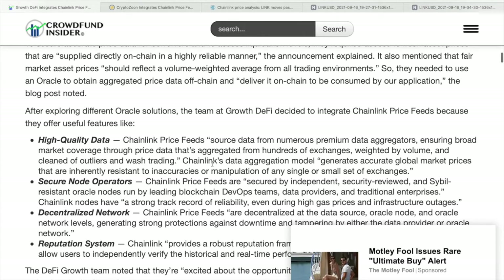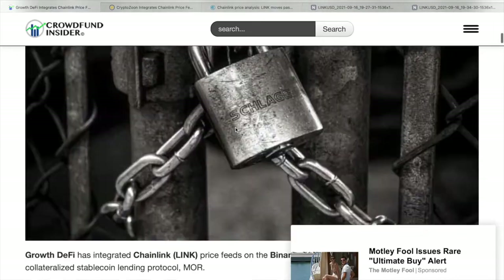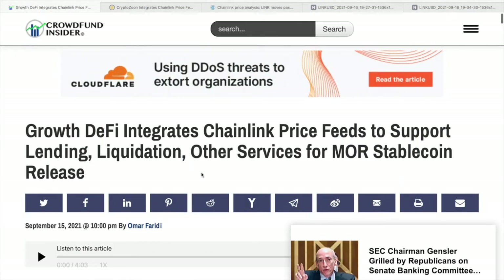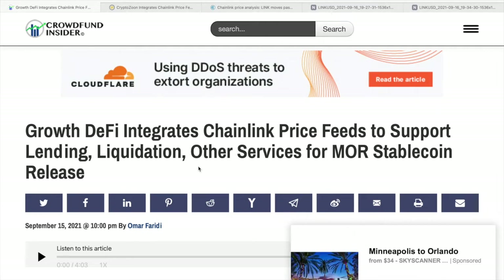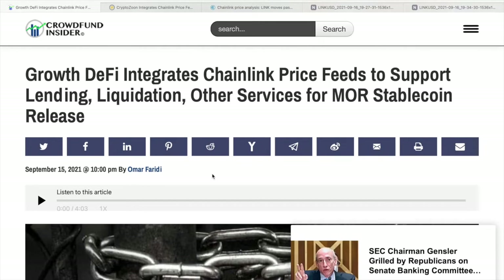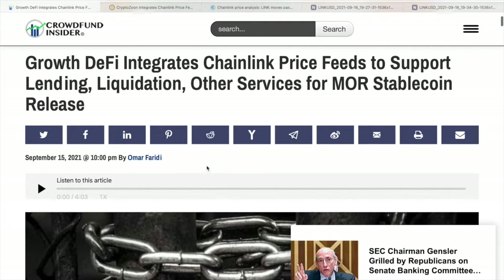This will also offer users strong assurances that when depositing collateral on MOR, they receive accurate and reliable price data and appropriate borrowed funds. As mentioned in a blog post by Growth DeFi, which leverages the power of decentralized finance protocols to maximize capital efficiency and value, they chose Chainlink as their go-to oracle solution because its infrastructure is seamless to integrate and time-tested in production.